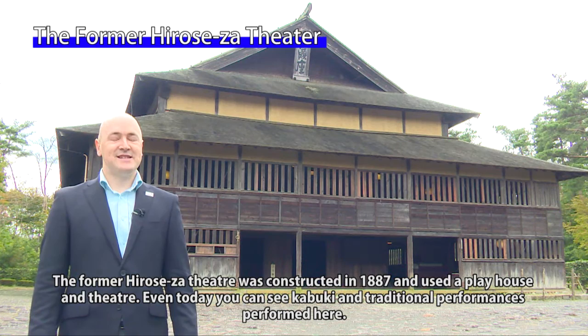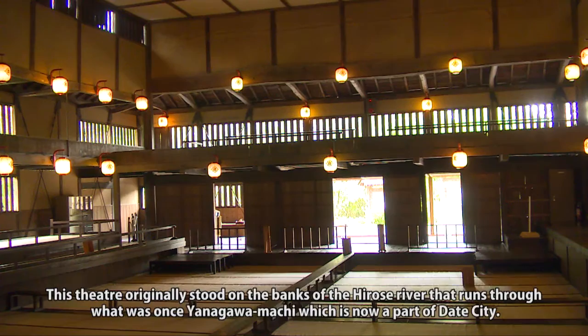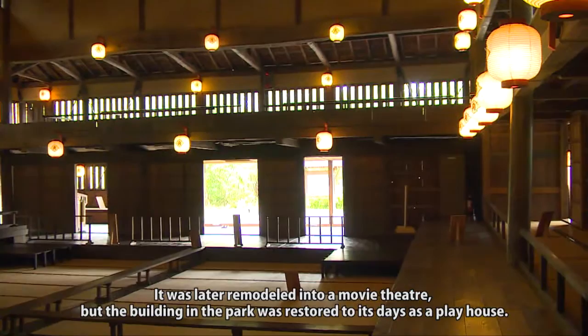The former Hirosei theater was constructed in 1887 and used as a playhouse and theater. Even today, you can see kabuki and traditional performances performed here. This theater originally stood on the banks of the Hirose River that runs through what was once Yanagawa Machi, which is now part of Date City. It was later remodeled into a movie theater, but the building in the park was restored to its days as a playhouse.